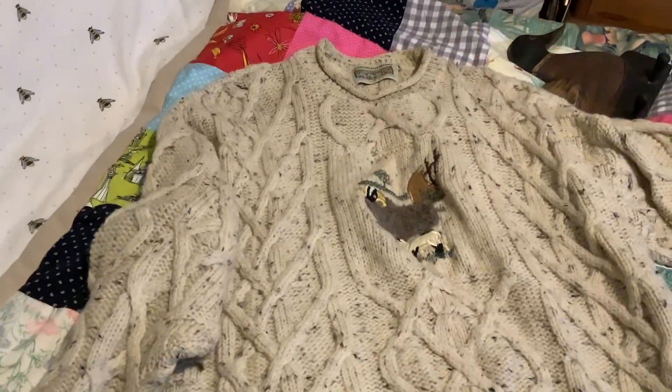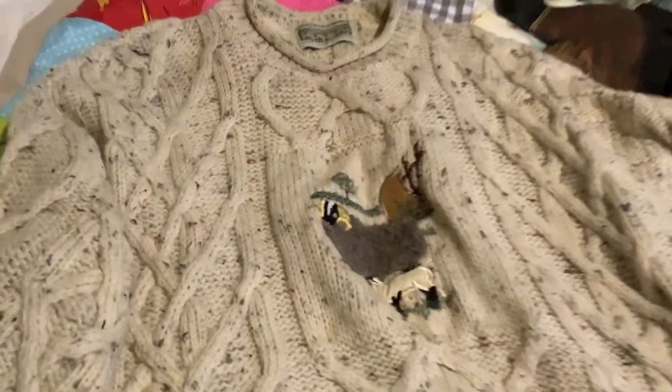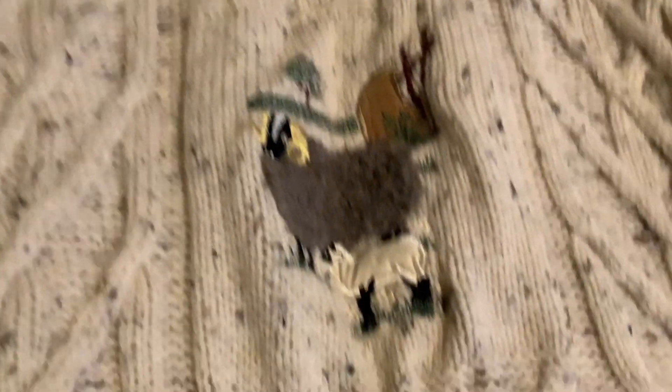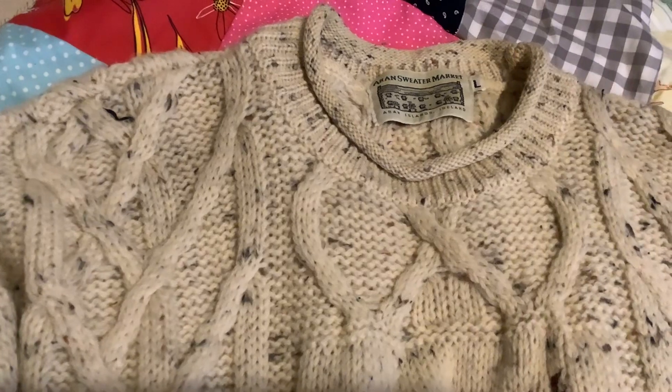And then I've got this one here that's got a little picture on the front. It's got the sheep in the hills and that's Aran Sweater Market. Aran.